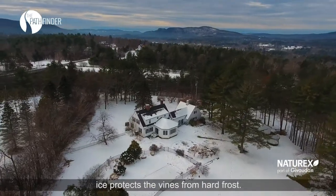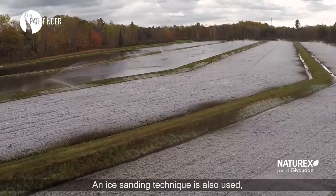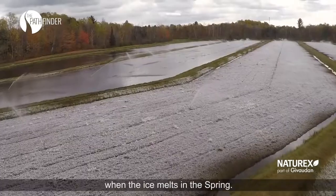In the winter, ice protects the vines from hard frost. An ice sanding technique is also used, which prevents soil erosion and aids in pest management when the ice melts in the spring.